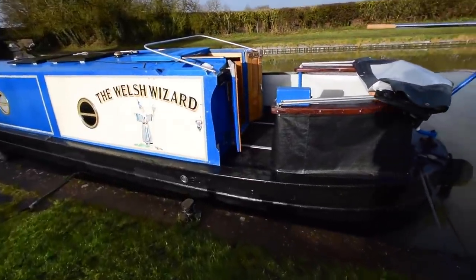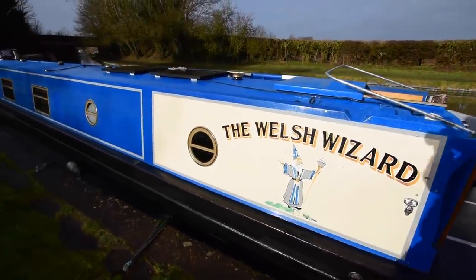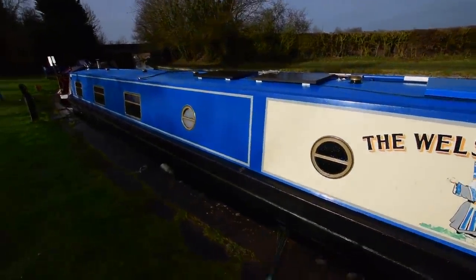It drops down very easily. The cruiser stern itself is six feet six inches long, so a very good social area at the back.